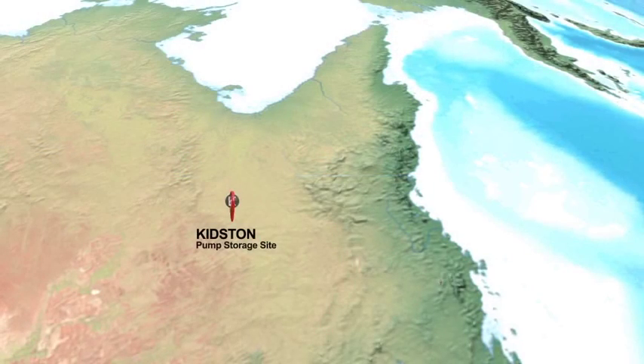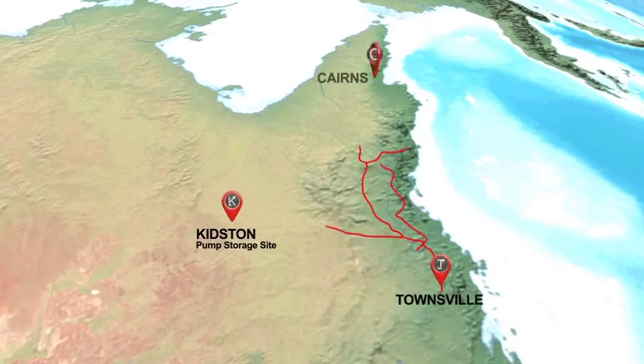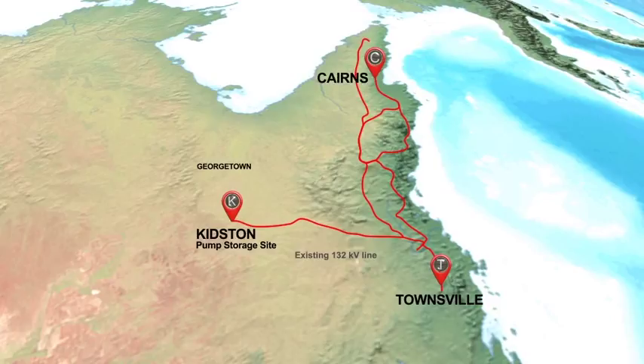The Kidston Project is a pumped storage project located in far north Queensland, approximately 300 kilometres west of Townsville. It is currently connected to the national electricity market via a 132 kilovolt transmission line. Once constructed, the Kidston pumped storage power plant would require a new 275 kilovolt transmission line, which would connect to Powerlink's main line along the coast.